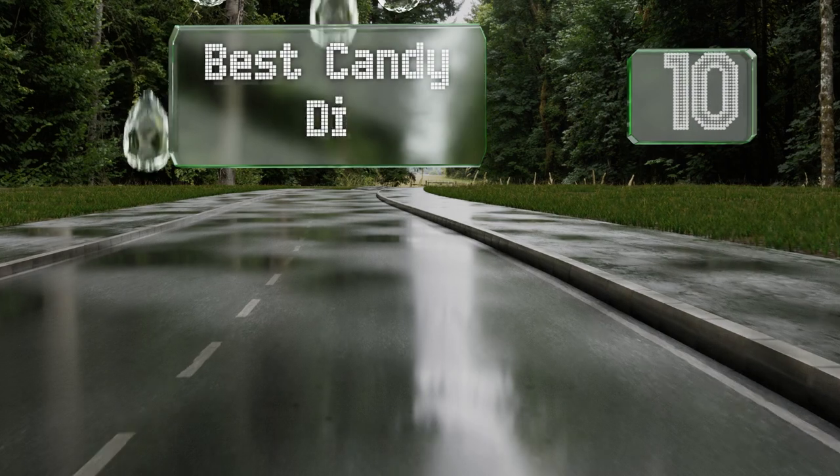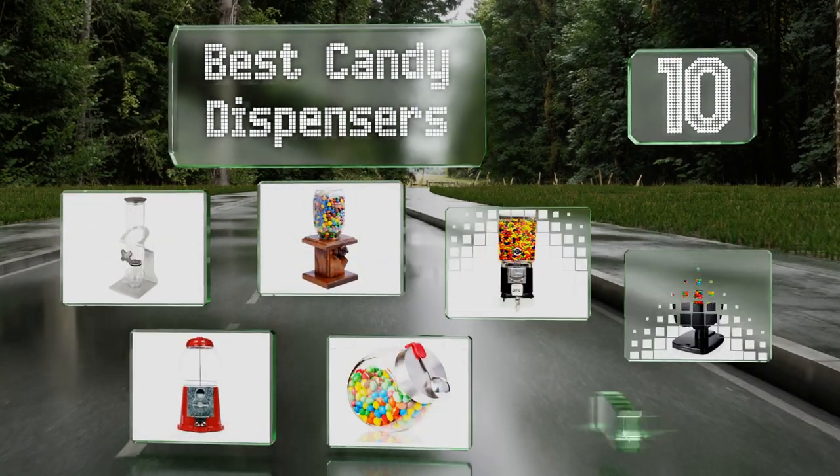EasyVid presents the 10 best candy dispensers. Let's get started with the list.